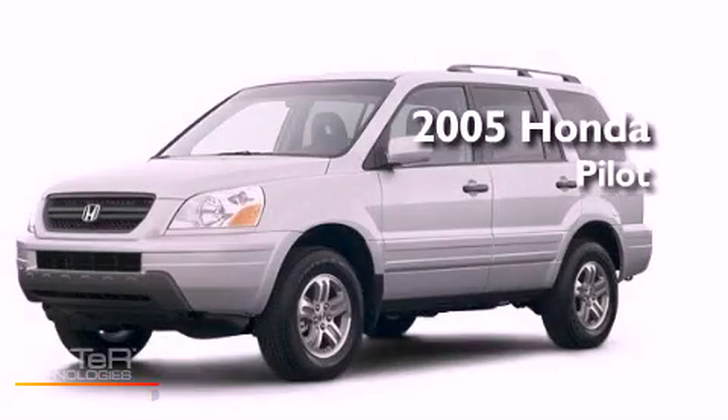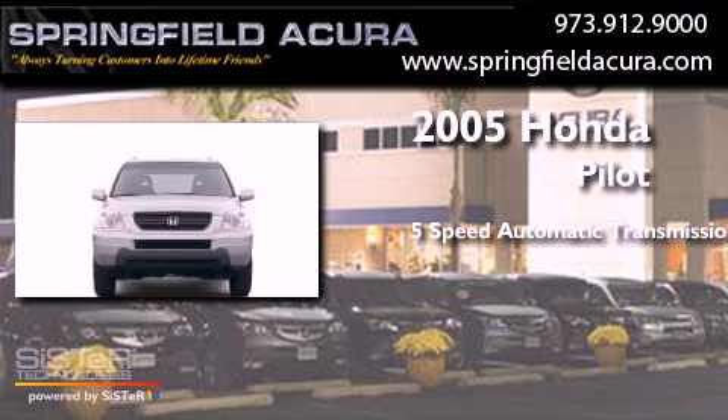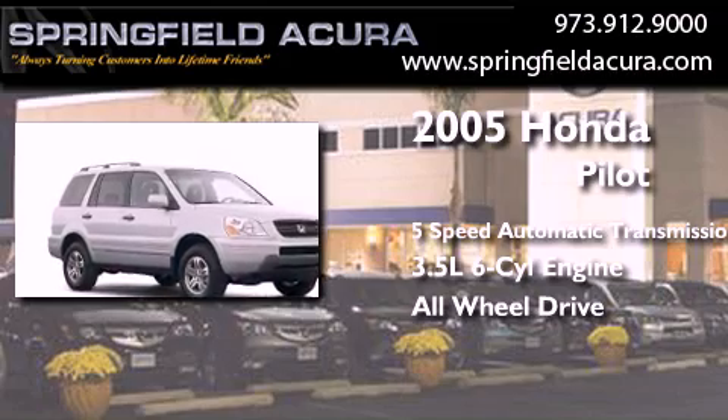This is a 2005 Honda Pilot. This crossover has a 5-speed automatic transmission, a 3.5-liter V6, and the added safety and control of all-wheel drive.